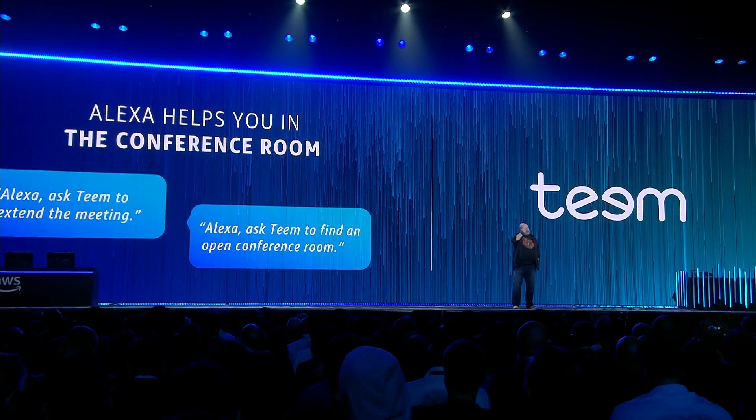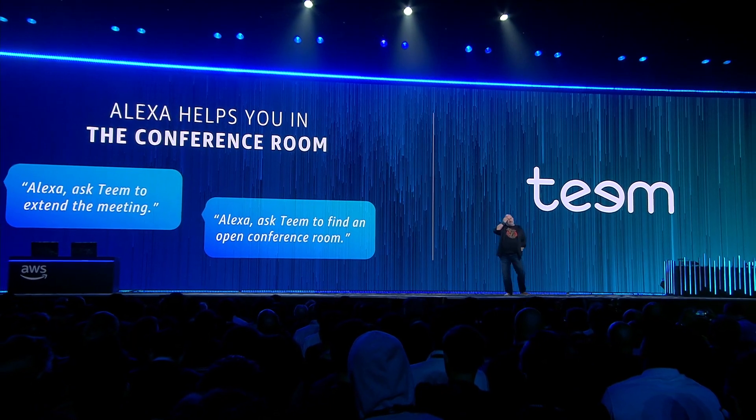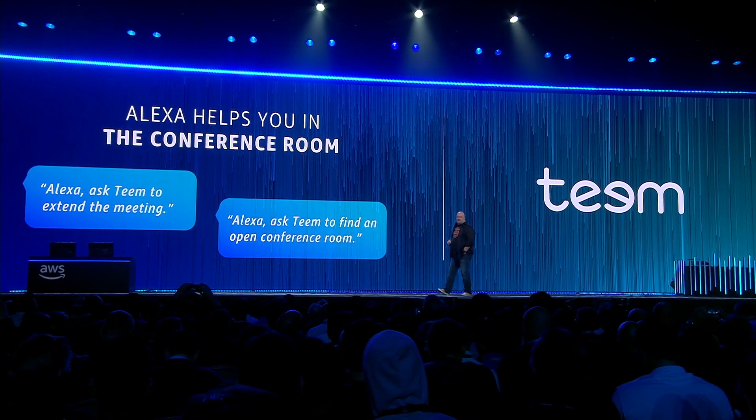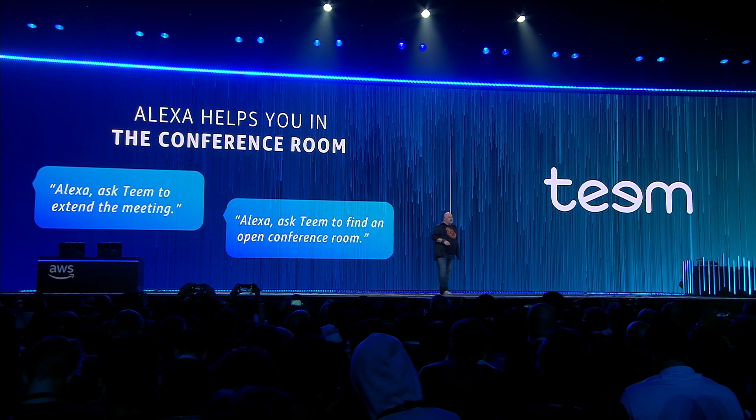There's a great startup called Teem. Teem does conference room management, and the integration with Alexa for Business with Teem allows you to quickly find another conference room — whether the one you reserved is too small, or maybe it's occupied with another team.